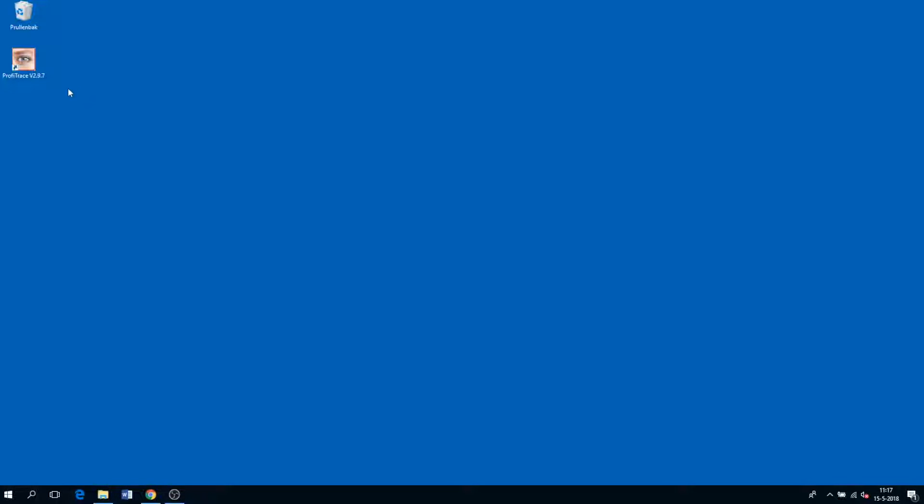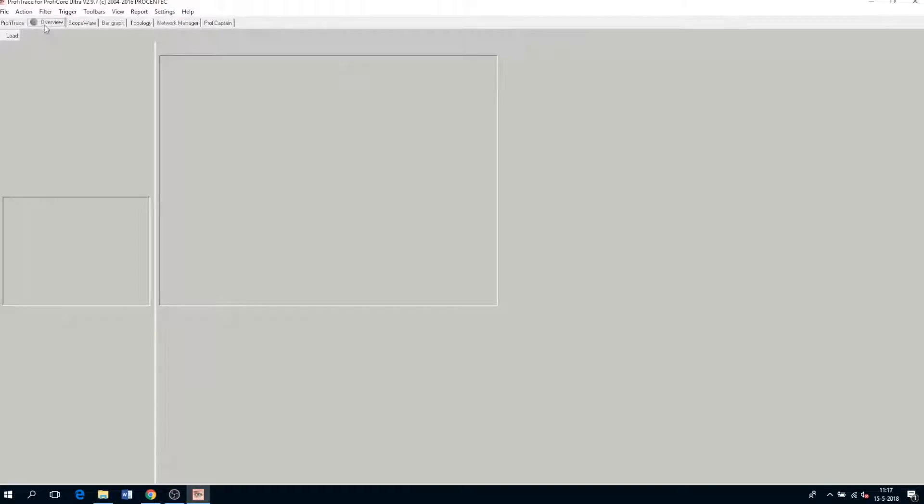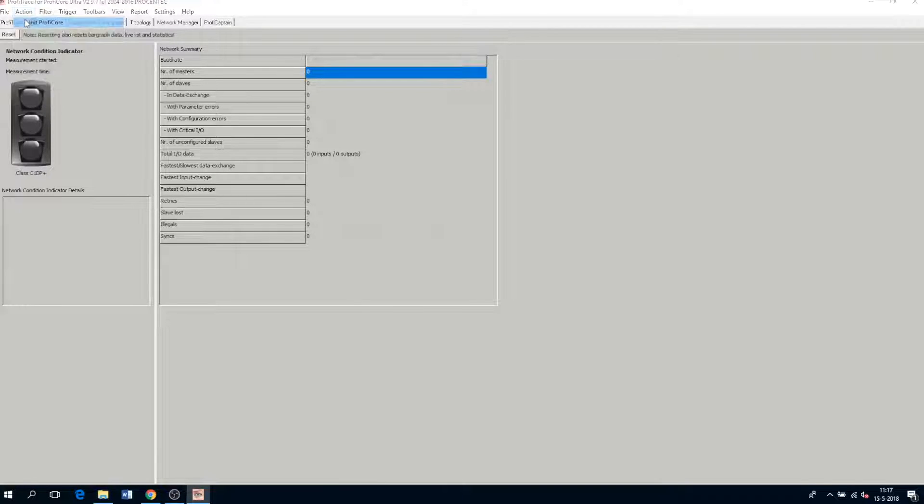For the purpose of this video, I've installed Profitrace and set up a small Profibus network. So let's first open Profitrace. This is the main overview window. The first thing you have to do is initialize ProfiCore. Once you do this, it starts analyzing your network.